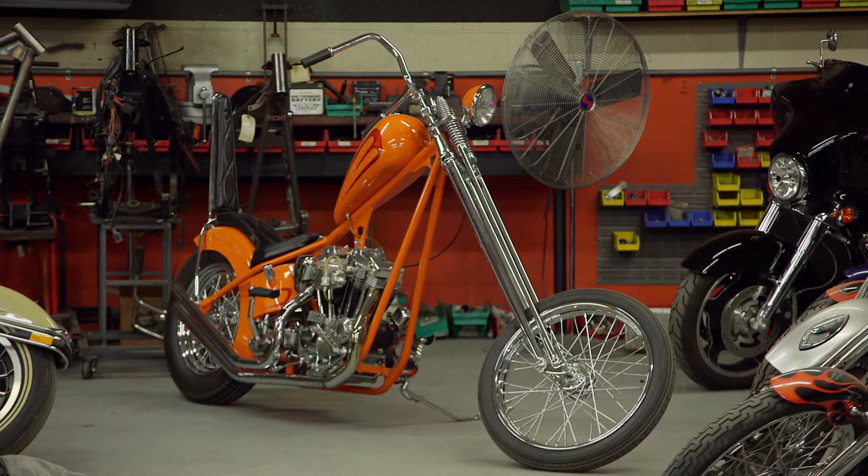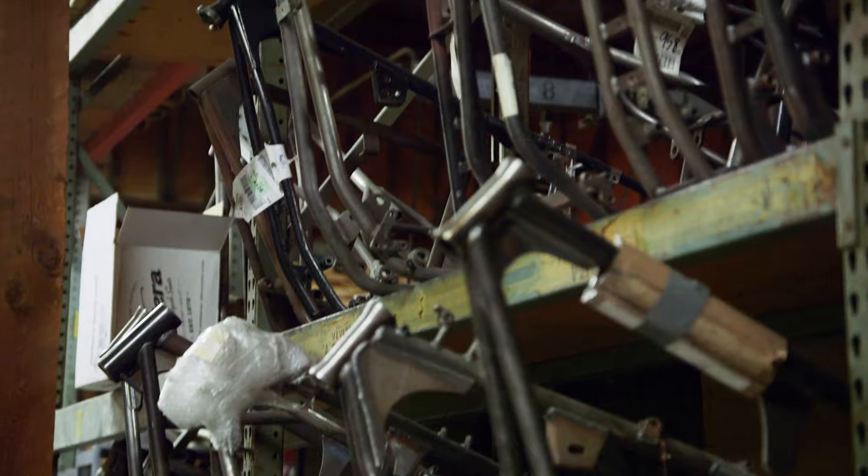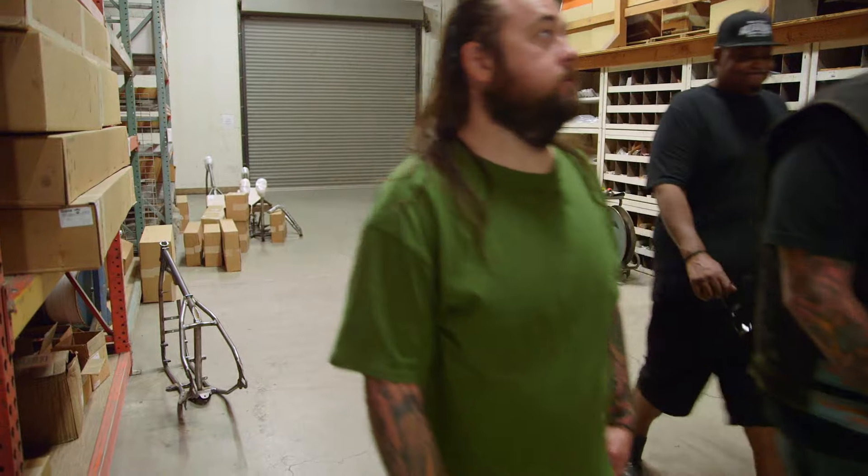We do motorcycle frames, gas tanks, oil tanks, handlebars. We got 5,000 different parts we make here in the US. So pretty much, if you're building a custom bike, you're going to at least have a few parts from these guys on it. Well, the bikes are back here — let me show you. You got a couple of nice ones, I think you're going to really get excited.